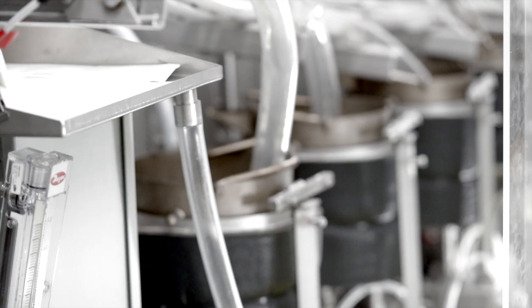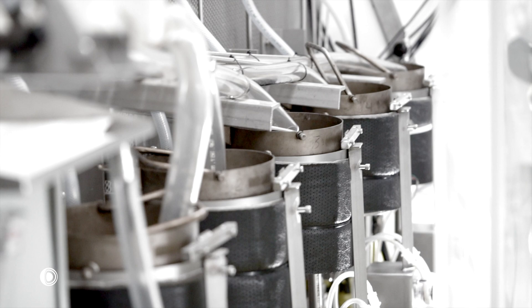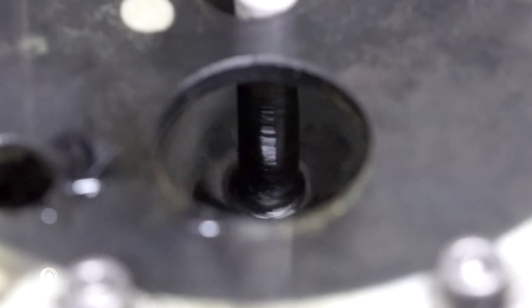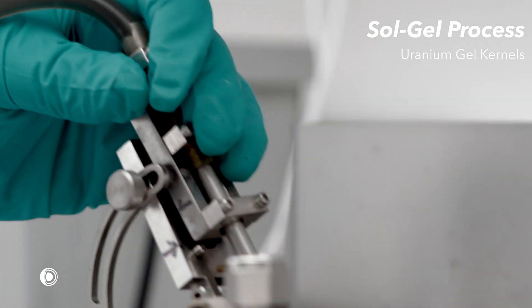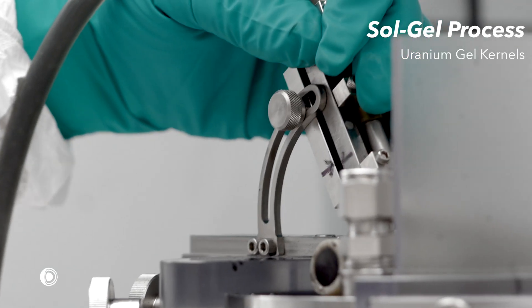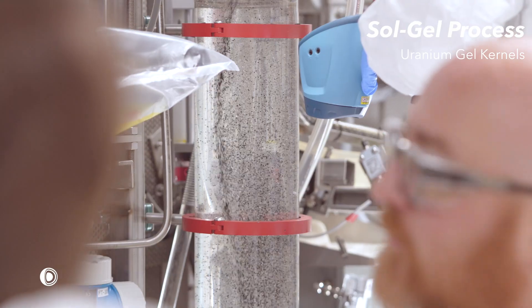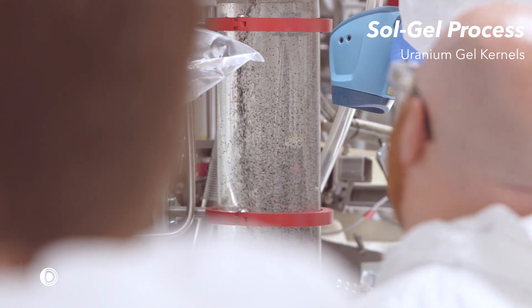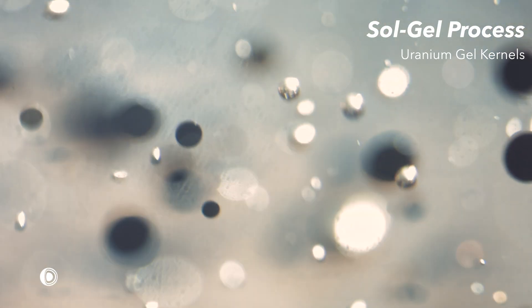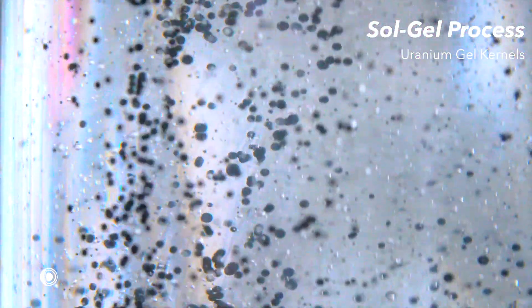The first step is to package uranium into spherical kernels using the Solgel process. Uranium oxide is dissolved in nitric acid to make a broth solution of uranyl nitrate. The liquid broth is cooled to low temperatures and dispersed as droplets into an oil bath. This bath is warm, and the droplets undergo thermally activated reactions that solidify the droplets into soft gel spheres.